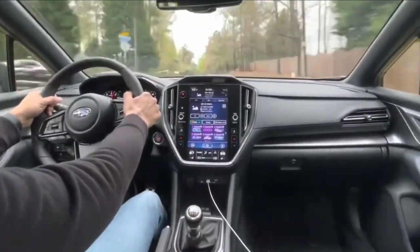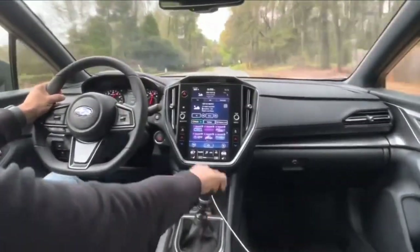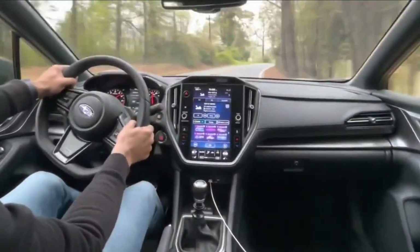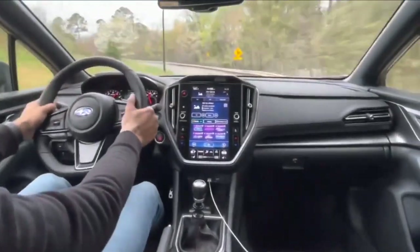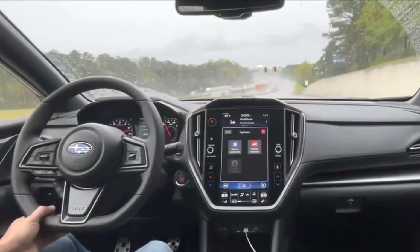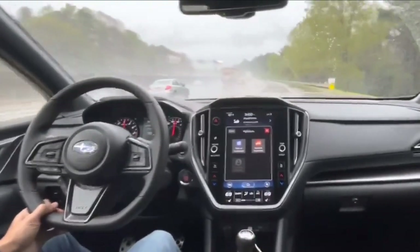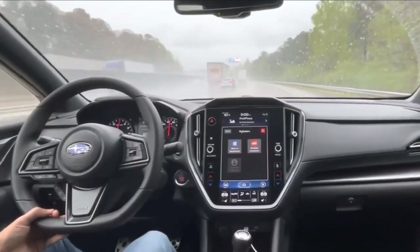The sting of not getting a higher performance STI model for this generation WRX has waned, partly because what we got is quite good. On paved roads, it grips like a sports car and will give some smaller luxury AWD cars a run for their money. It's still plenty powerful, and its fingertip-light steering, while numb, is direct. And like most modern compact sedans with seating for five, it's practical, even spacious.